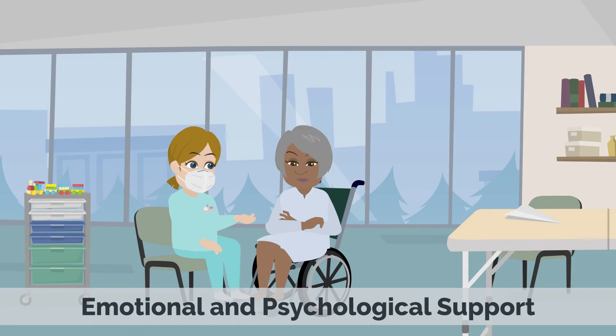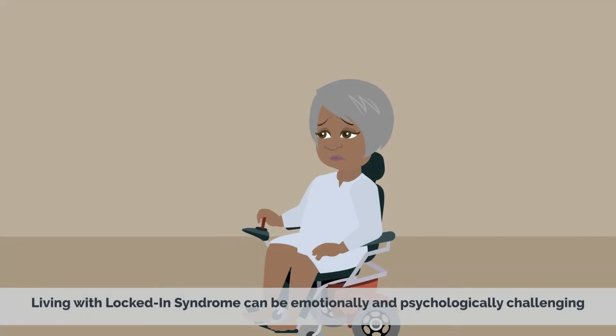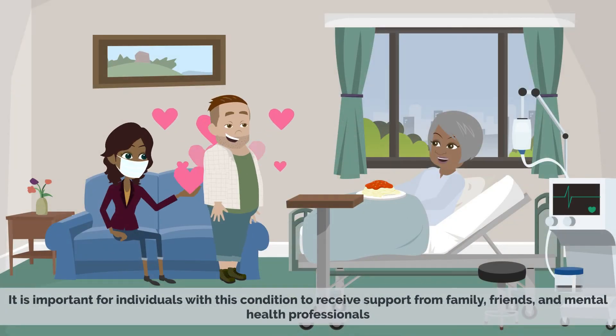Emotional and psychological support — living with locked-in syndrome can be emotionally and psychologically challenging. It is important for individuals with this condition to receive support from family, friends, and mental health professionals.